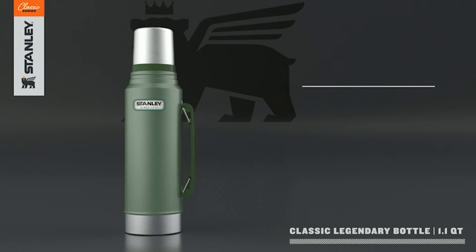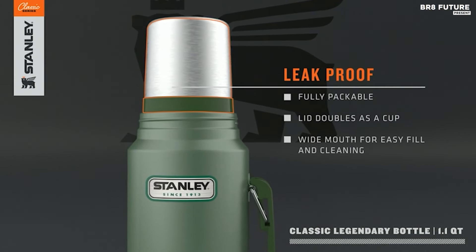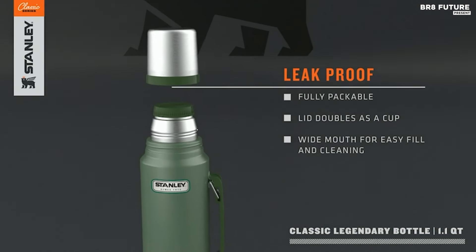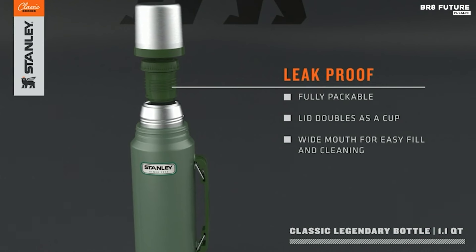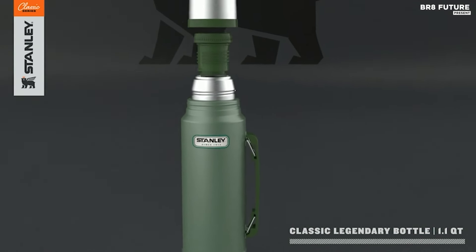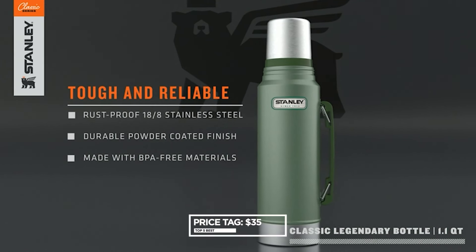With multiple sizes available ranging from 1.1 quarts to 2 quarts, the Stanley Classic Vacuum Bottle caters to your specific needs, keeping you hydrated or caffeinated throughout the day without constant refills. The collapsible handle further enhances portability, making it an ideal companion for work, travel, or outdoor excursions. Priced at $35.